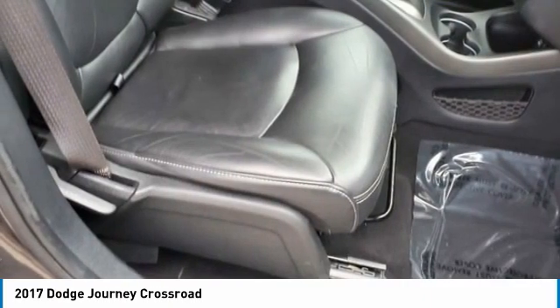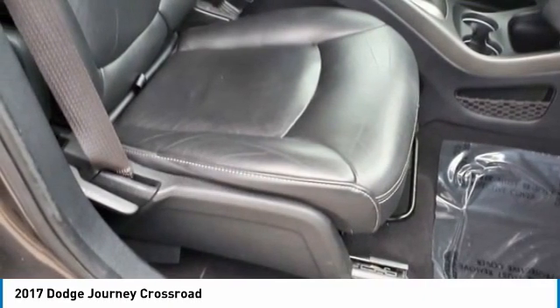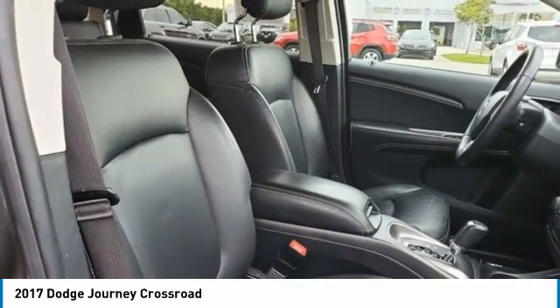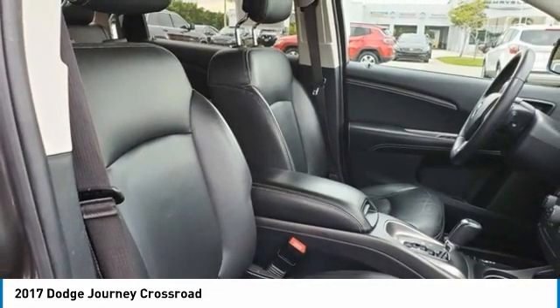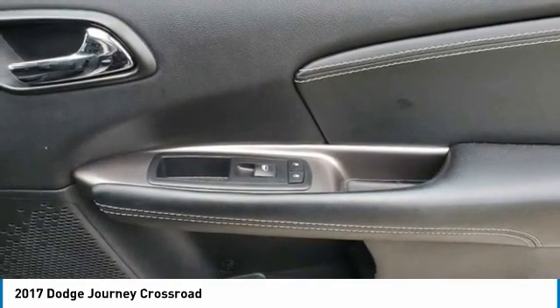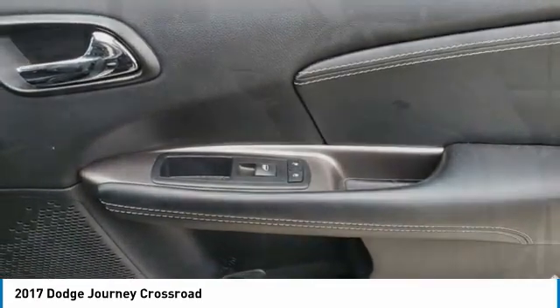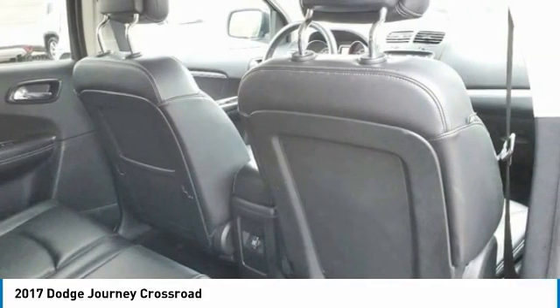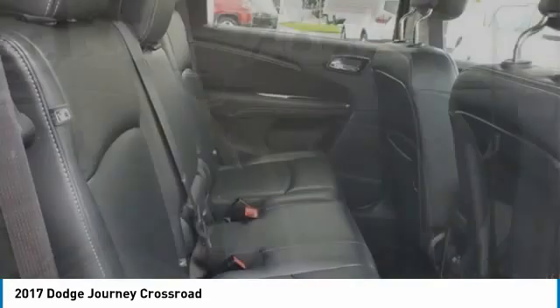FCA U.S. Certified Pre-Owned Details: Vehicle History Limited Warranty — 3 Months or 3,000 Miles, whichever comes first, from Certified Purchase Date. Powertrain Limited Warranty — 84 Months or 100,000 Miles, whichever comes first.